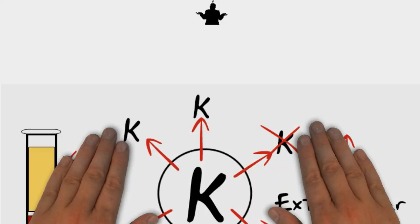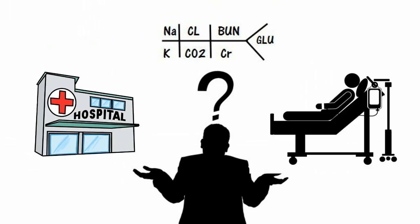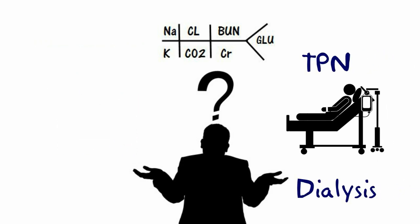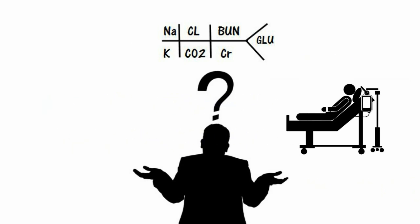So when do we monitor potassium? It's in the BMP, and we usually monitor daily on inpatients, or to further evaluate TPN, dialysis, or if the patient is receiving diuretics, or to further explore the cause of the patient's symptoms that may be related to potassium.